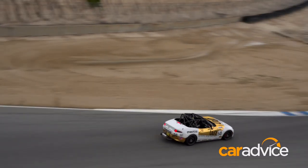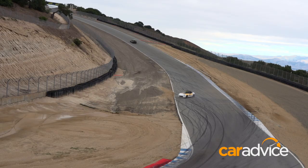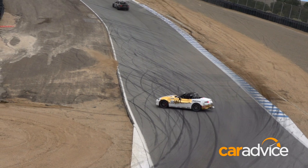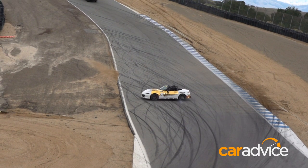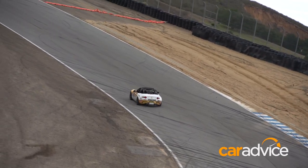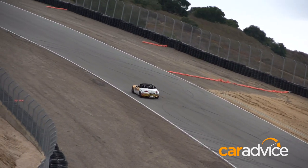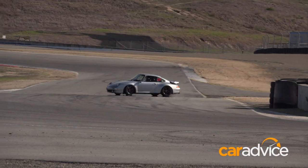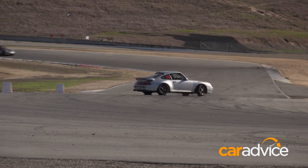Turn six remains frustrating and challenging. I'm good up until I tap the brakes at full throttle in fourth as I approach the crest — then I panic and dab the brake again on turn-in with near catastrophic results. The car spins 180 degrees, thankfully, but I managed to keep it firmly on the black stuff. I was really annoyed with myself, though I felt better knowing I wasn't the only one facing the wrong way at some point during the day.